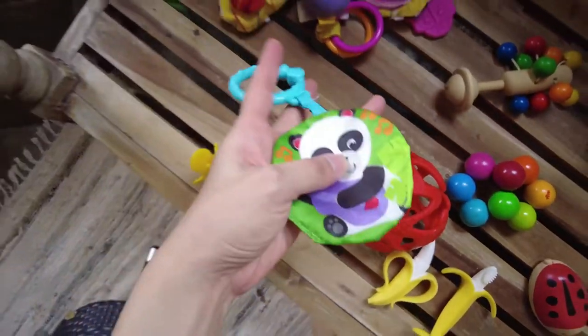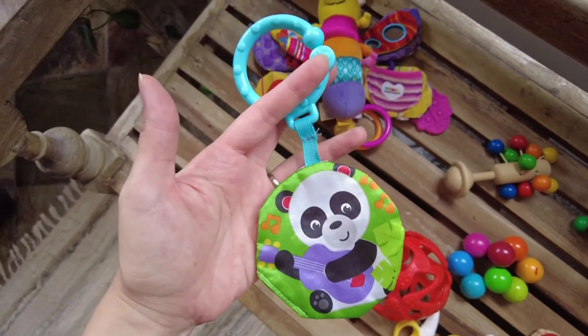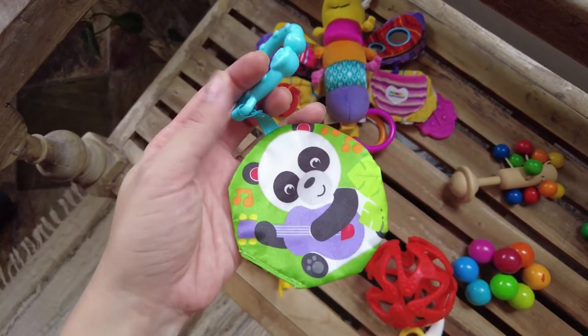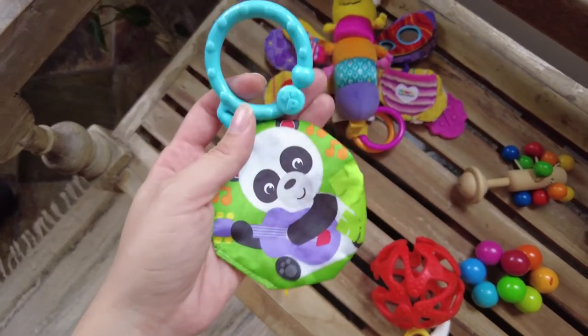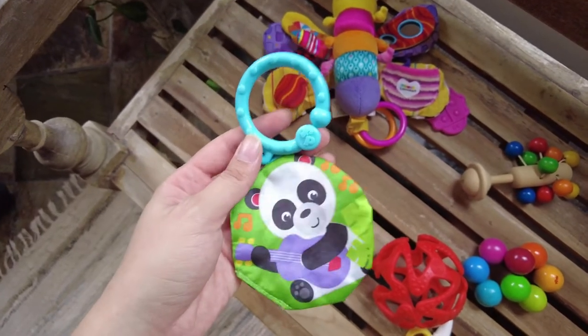This is another crinkly toy from the Fisher-Price activity gym set — the one with the piano. I don't like that set at all; I'll make another video about why. But she likes this piece, so I've taken it out of the set and it's part of her sensory basket now.